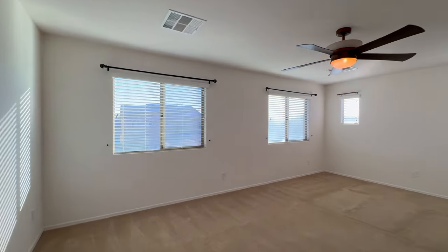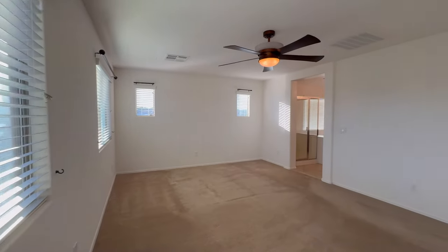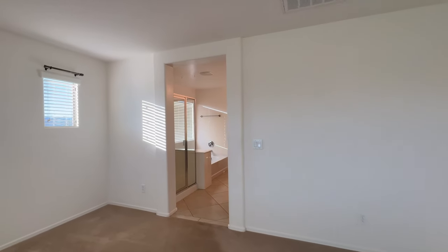The master suite is perfect with a spacious bedroom, dual vanities, a separate tub and walk-in shower, a private commode room, and an oversized walk-in closet.